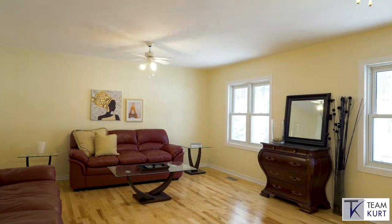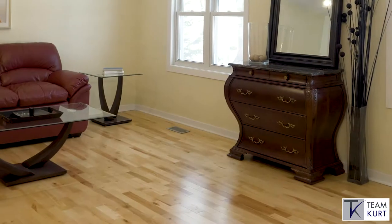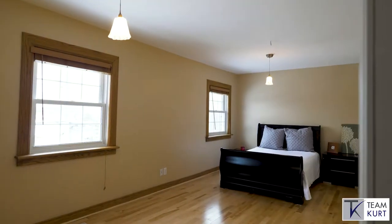A few steps up to the east room of this home, you'll find the large secondary living area with updated hardwood floors and an attached guest bedroom or games room.